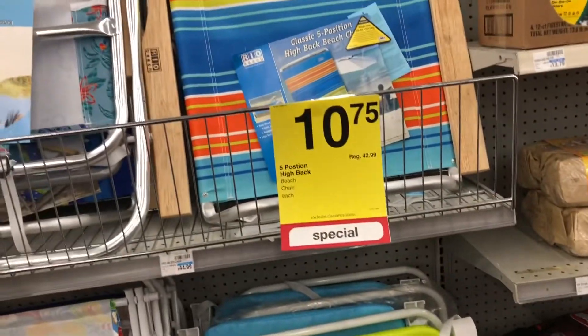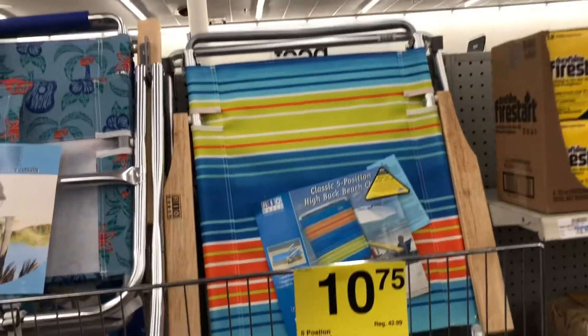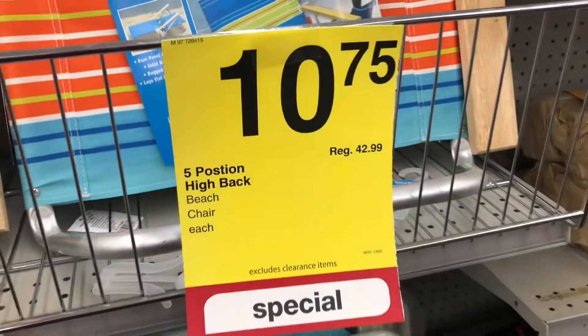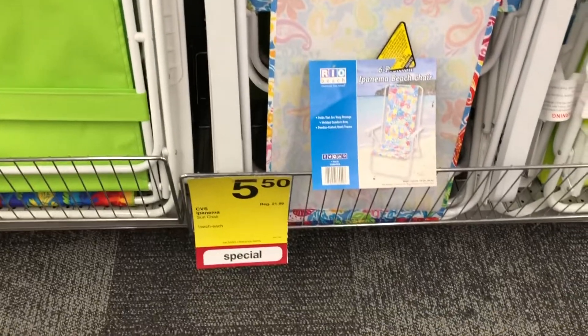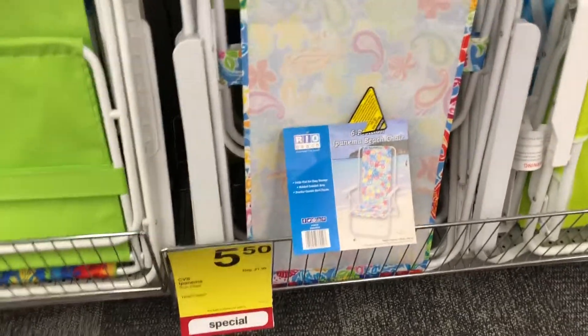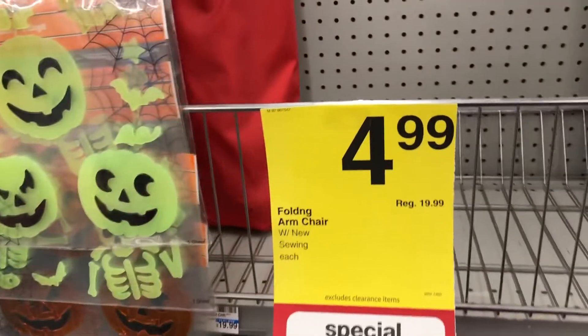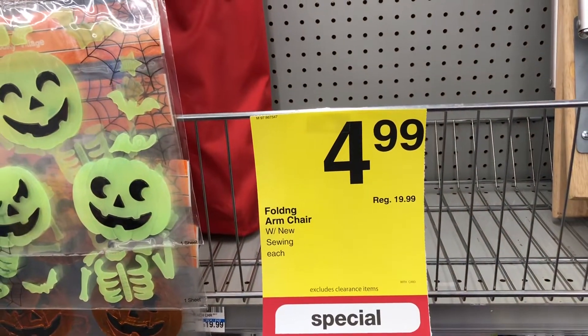At CVS the main sale items are chairs. Regular $42.99, now $10.75. Regular $654.99, now $16. Regular $21.99, now $5.50. Another one also $5.50. One is $10.75. A folding armchair regular $19.99 is now $4.99.